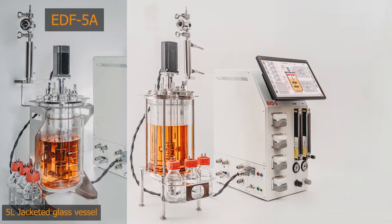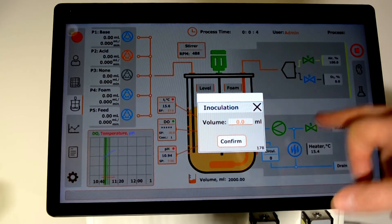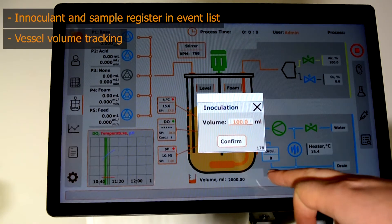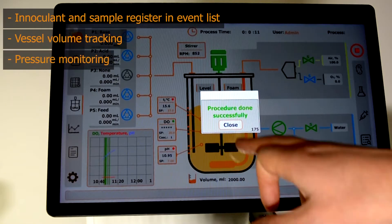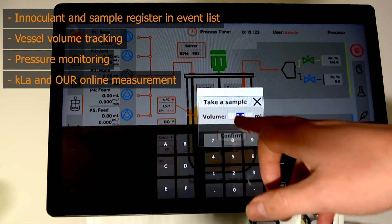The EDF Bioreactor series features three laboratory bioreactor options for every biotechnological process. Our control system has novel features such as inoculant and sample registering, volume tracking, pressure monitoring, and online KLA measurement to ensure optimal process outcome.